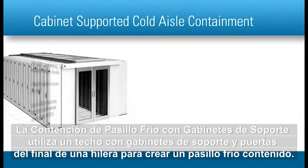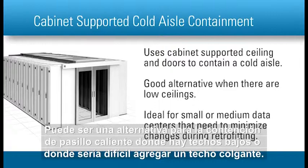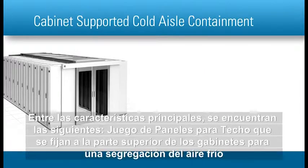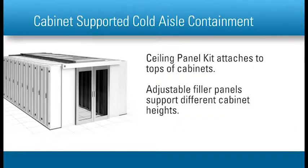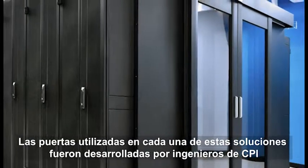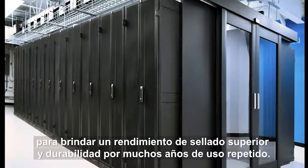Cabinet-supported cold aisle containment uses a cabinet-supported ceiling and end-of-row doors to create a contained cold aisle. It can be used as an alternative to hot aisle containment when there are low ceilings or where it would be difficult to add an overhead drop ceiling. It is ideal for small or medium data centers adopting containment but needing to minimize changes when retrofitting the site. Key features include a ceiling panel kit that attaches to tops of cabinets for cold air segregation, and adjustable filler panels to support different cabinet heights.